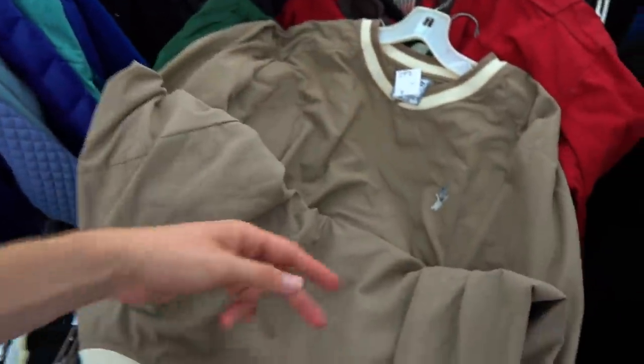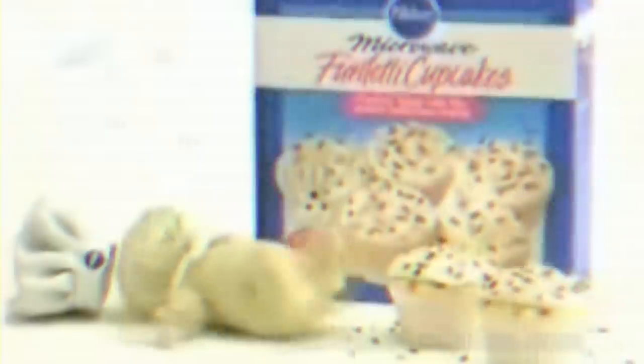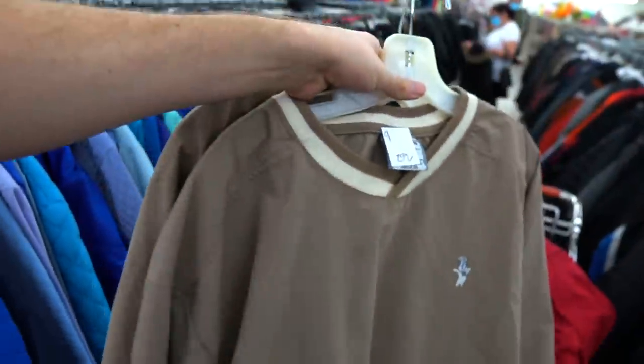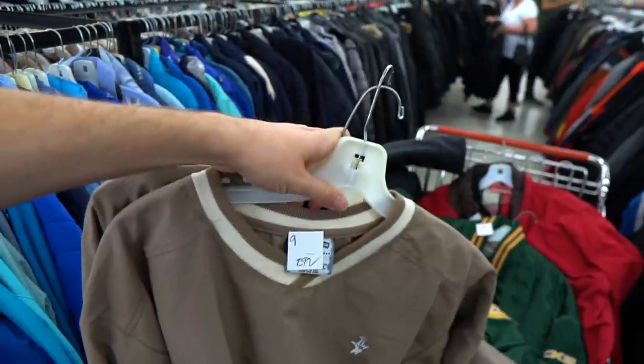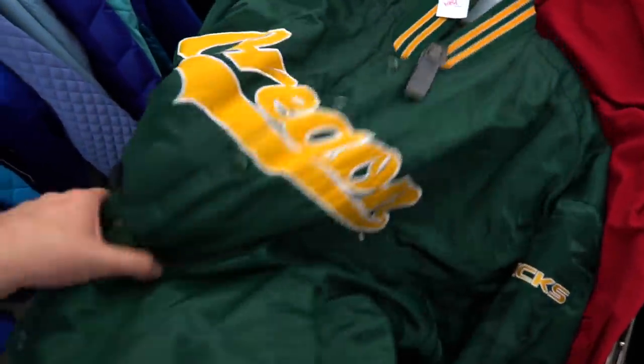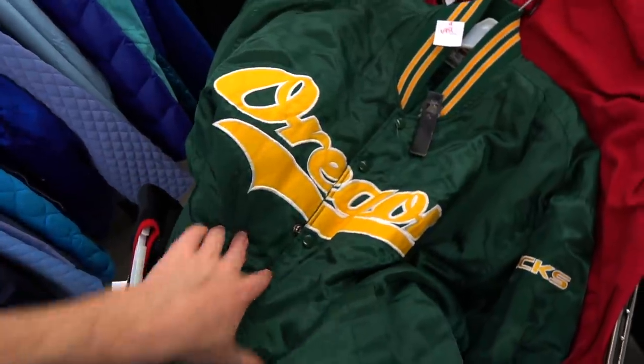Speaking of which, you have the Pillsbury Doughboy pullovers — and not just one of them, we doubled up, we got two of them. They're only three dollars each. Then the vintage Lee pullovers — these are absolutely amazing, kind of like a sandstorm Yeezy color scheme.